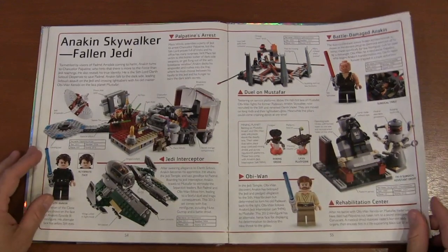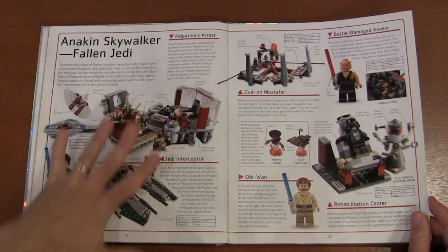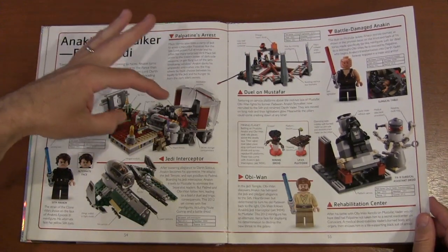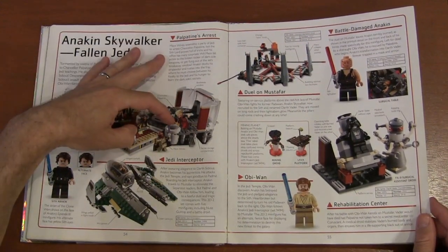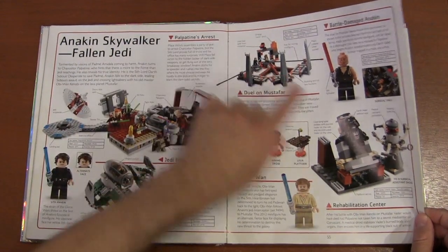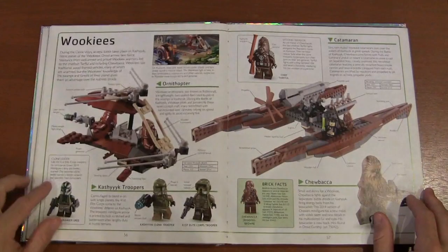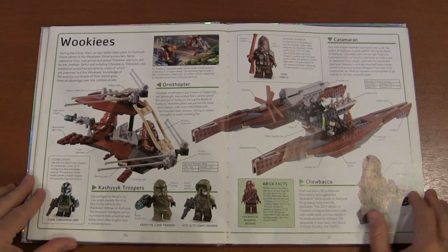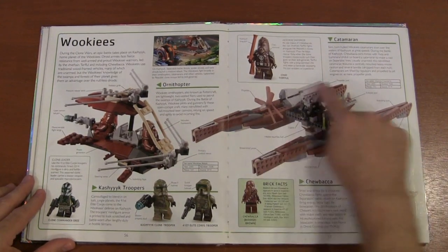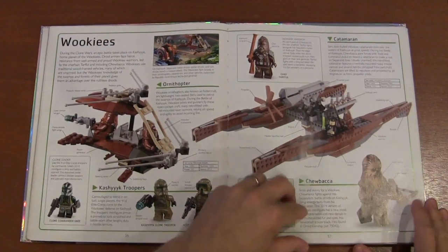Anakin Skywalker's fall to the dark side — here we see him help save the Emperor from Mace Windu, battle Obi-Wan, and then become Darth Vader. And we've got the Wookiees. I'm actually probably making a catamaran micro build — I just found some pieces and need to figure out the center piece, so I'm looking forward to that.